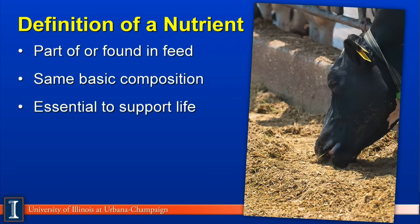By definition, a nutrient is part of or is found in feed — or if you're a human, it would be food. By definition, it also has the same basic composition in terms of its chemical makeup, and it is essential in the support of life. Once you meet these criteria, you have now defined a nutrient.